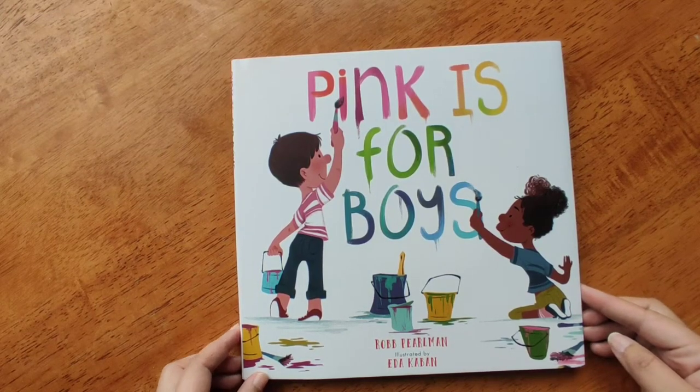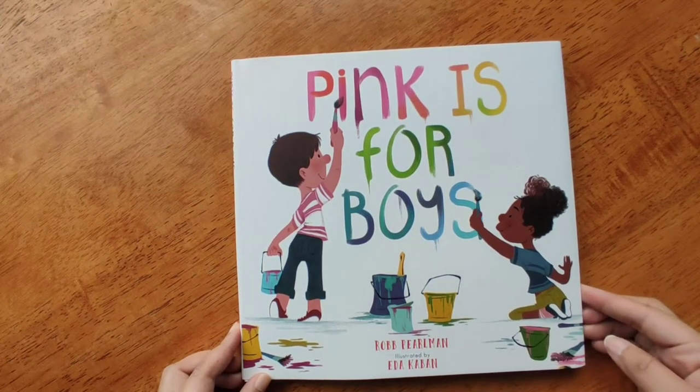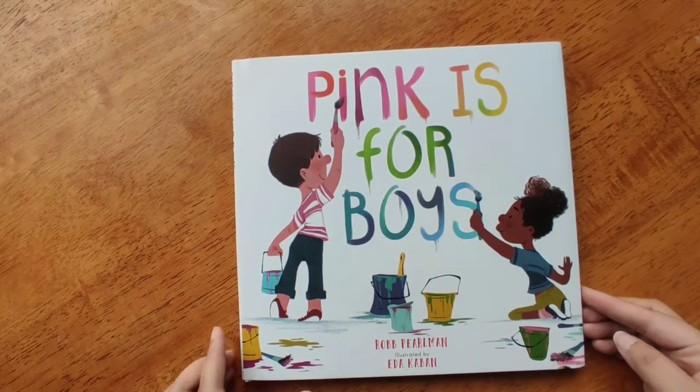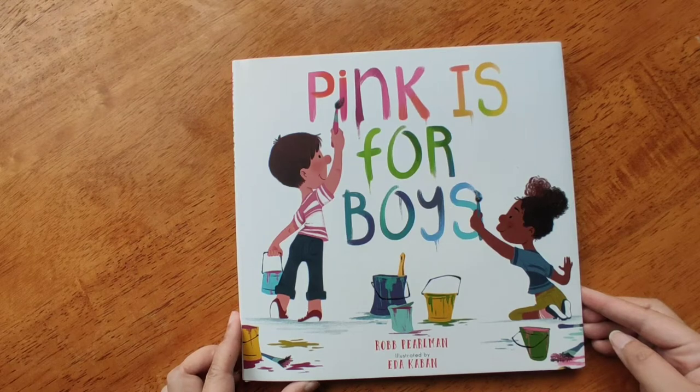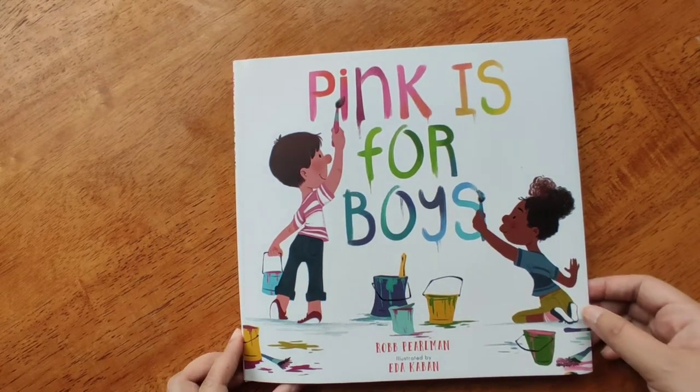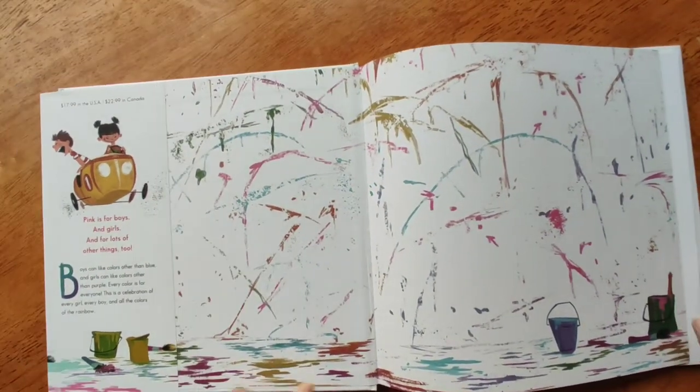Hello! Today we are going to read this book, Pink is for Boys by Robb Pearlman, illustrated by Ida Kaban. Do you agree that pink is for boys? Let's have a look.